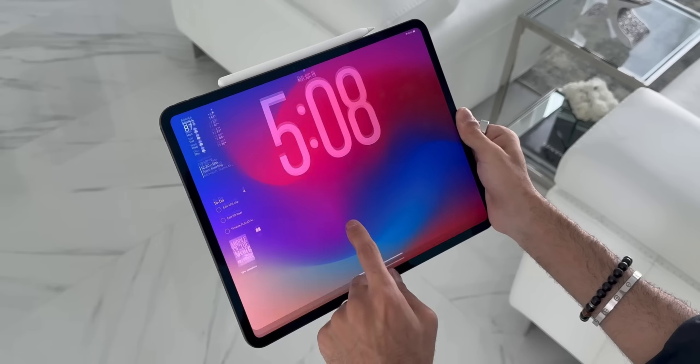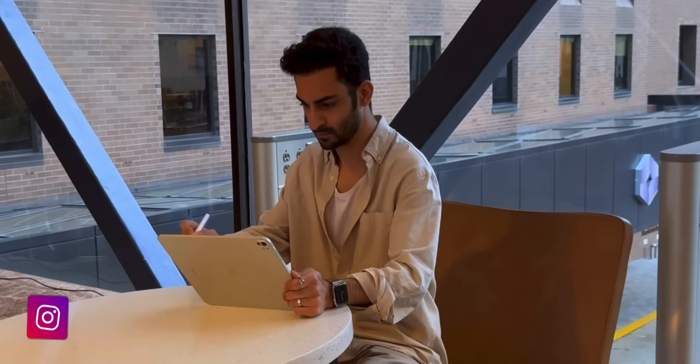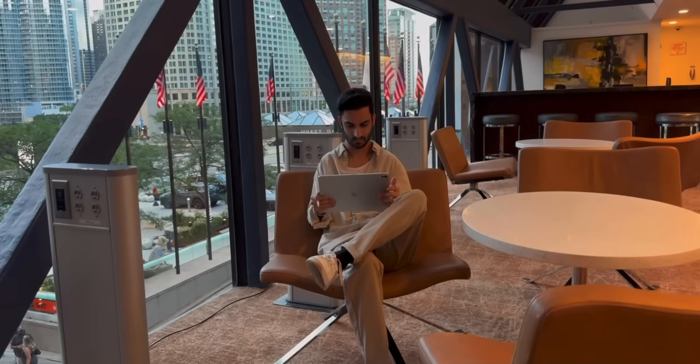I've been using iPadOS 26 for over three months now, and in today's video, I'm going to share my long-term experience of using iPadOS 26 on my M4 iPad Pro, which continues to be my main productivity machine.